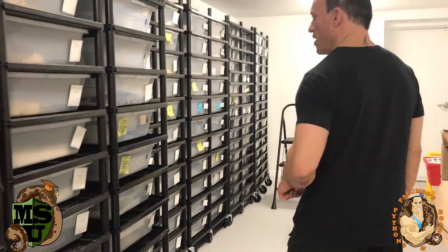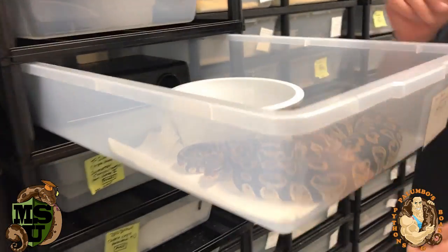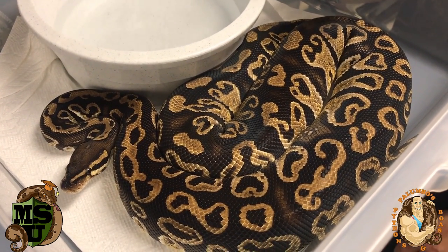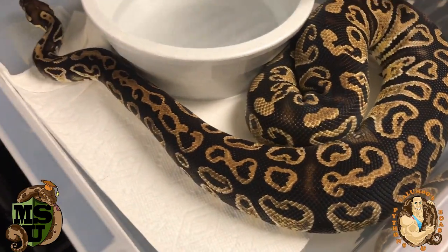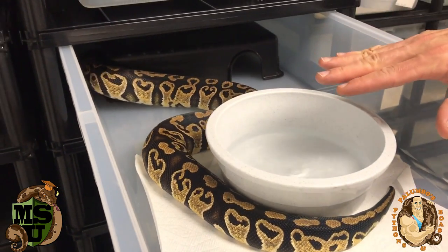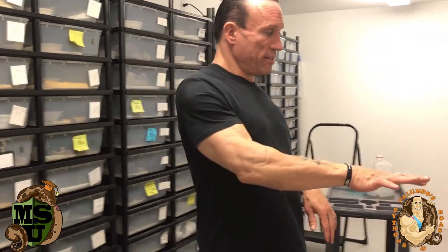This is also another really exciting one — this is a Hurricane, which is the Hans Winter morph from Germany. You can see those swirlies on her. She's het clown and I'm pretty sure she's gravid. I think she just had a pre-lay shed the other day. There's never been a clown hurricane yet, so that's something I'm really looking forward to hopefully producing.